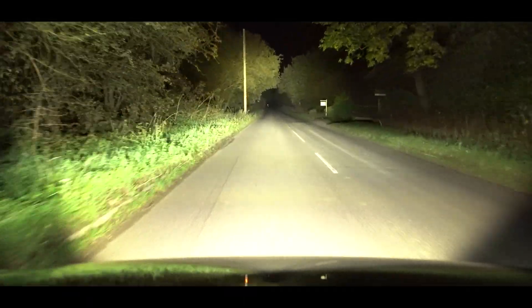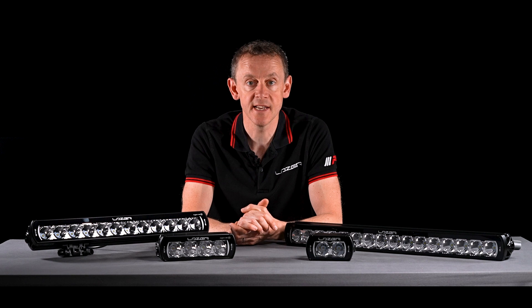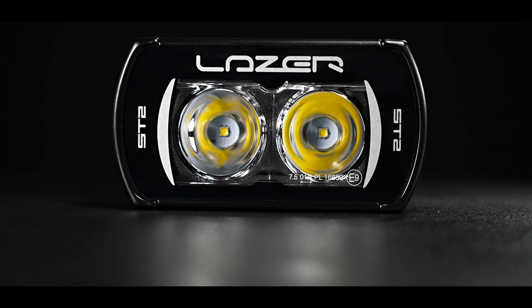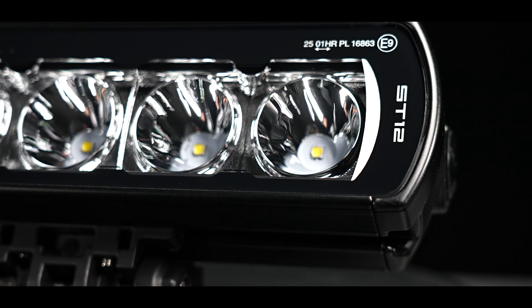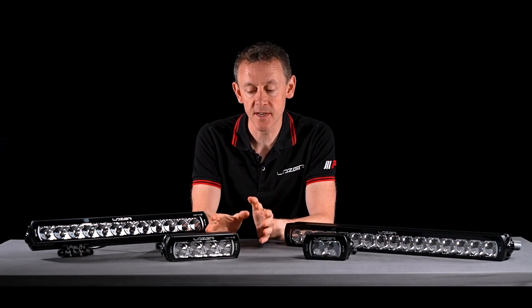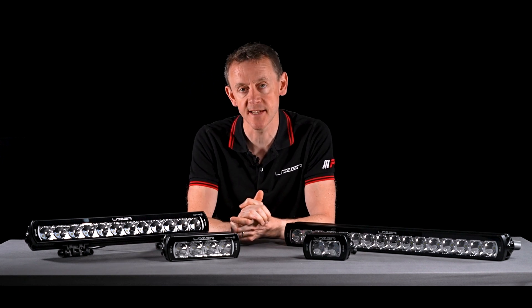In a country like the UK, you're allowed any E-mark light on the front of your vehicle as an auxiliary driving light, so you can use either class A or class B as an auxiliary high beam. The ST4 is our most popular ST light in terms of numbers sold.